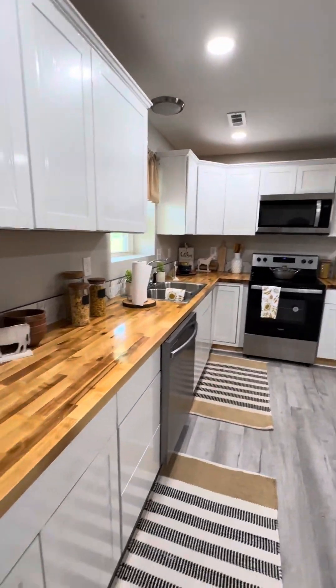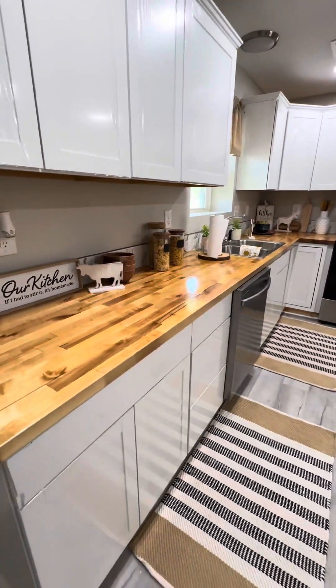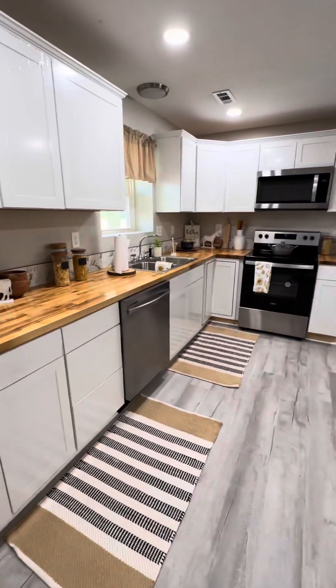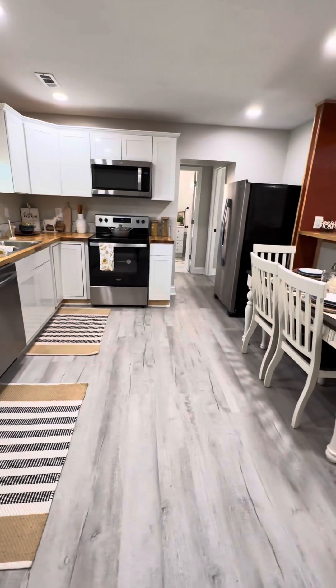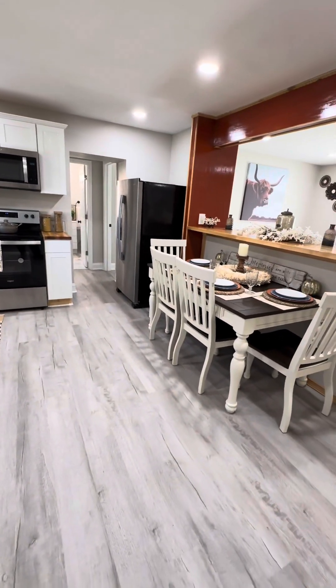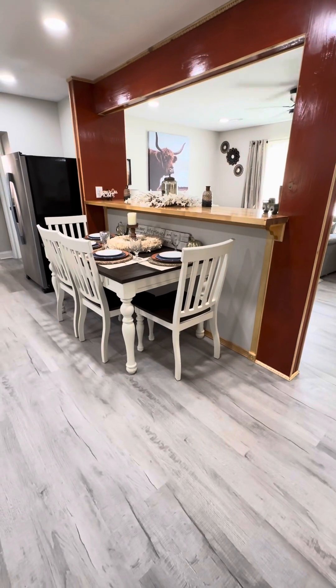Here's a beautiful kitchen — it's so amazing. I wanted to do butcher countertops here and I think they came out amazing. This kitchen is a really nice size. We put in the dishwasher, put in the microwave, and brand new appliances including the refrigerator.